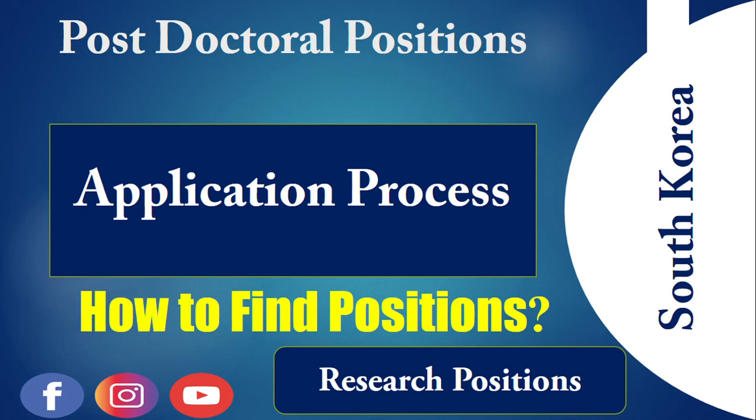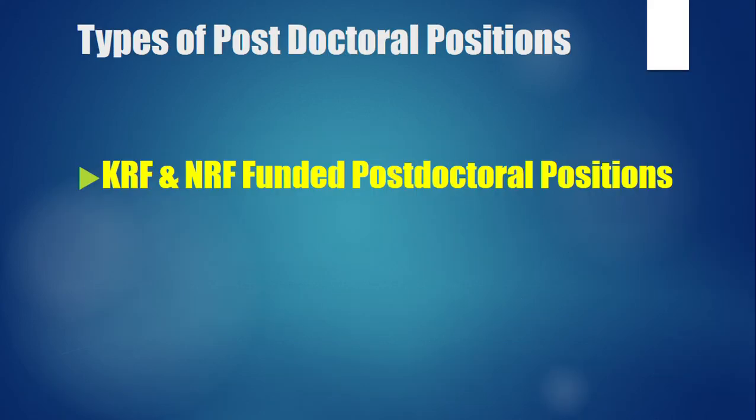If your professor or future professor agrees, only then can you get these types of positions. So first, you should consider explaining your research area and convincing professors in your field for that particular postdoctoral position in their group or university.